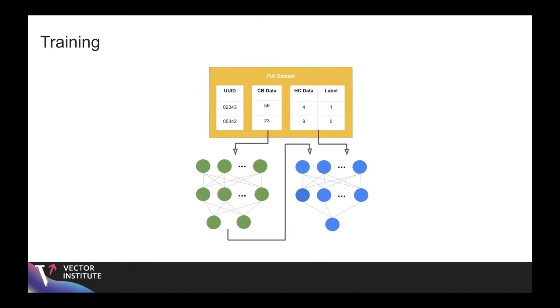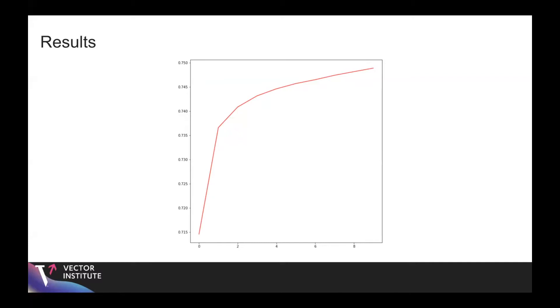By using a framework like this, even though we have disjoint features and only share representations of the data through the split neural network, we're still able to achieve a robust AUC on the validation set — shown here as AUC versus validation epoch.